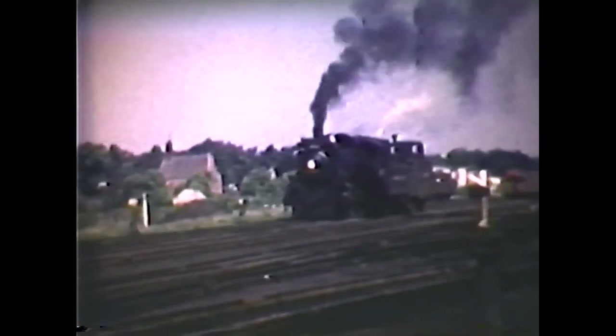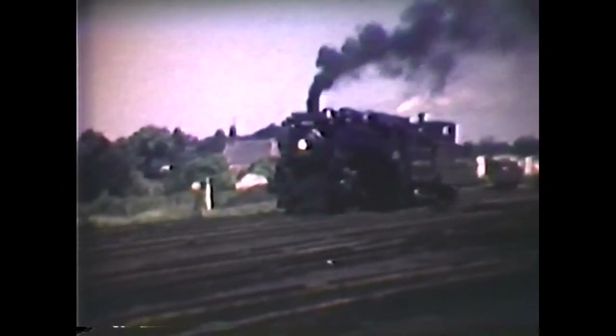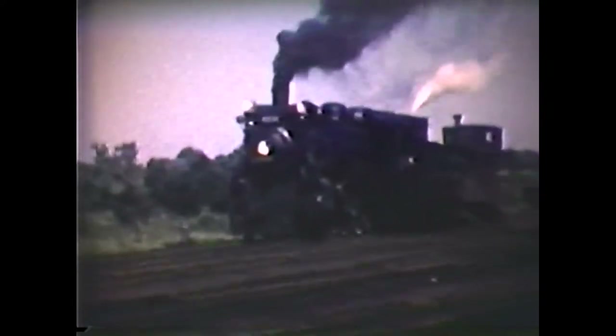We're now back at Orangeville in the summer of 1957. G1 Pacific 2238 is on the local freight leaving Orangeville for Lambton Yard in Toronto, with no freight out of Orangeville this day. This was the service locally known as the Moonbeam — probably because most of the time it ran under the rays of the moon at night.